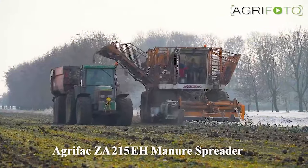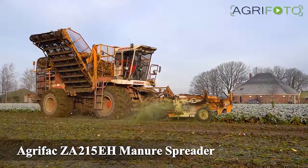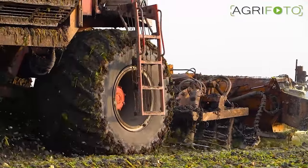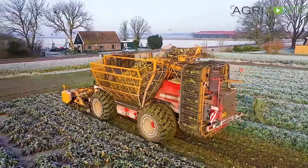Number 3: Agrifax Z8215EH Manure Spreader. A low-emission manure spreader with a unique design.